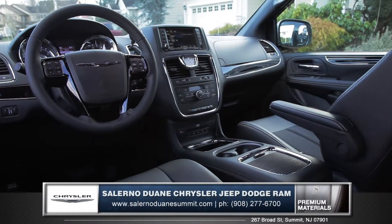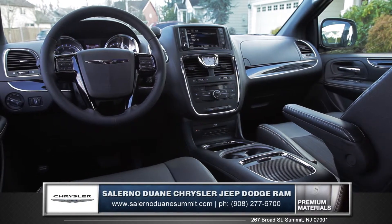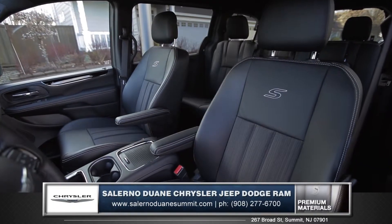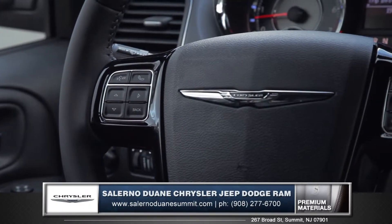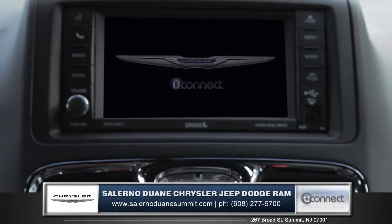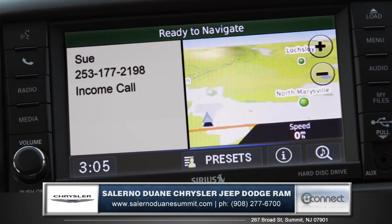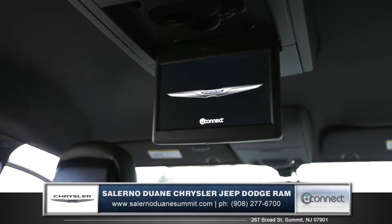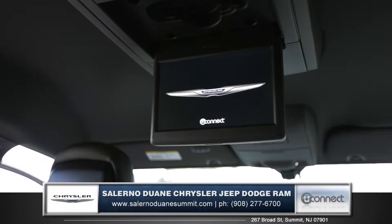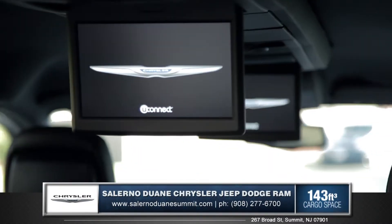With advancements in comfort, seating, and storage, the Town & Country is designed with details focused on your family. All Town & Country models offer stylish and comfortable leather-trimmed seating and an available leather-wrapped and heated steering wheel. Stay dialed in with Uconnect voice command for a seamless connection to apps like Bluetooth hands-free phone and audio, and an available GPS navigation system. The available dual-screen Blu-ray and DVD entertainment system lets passengers view movies on the 9-inch video screens from the 2nd and 3rd rows.